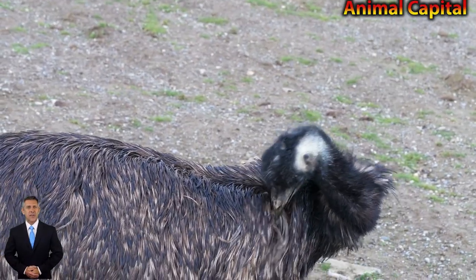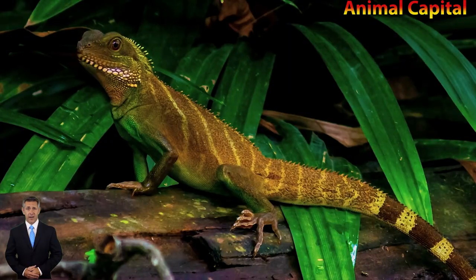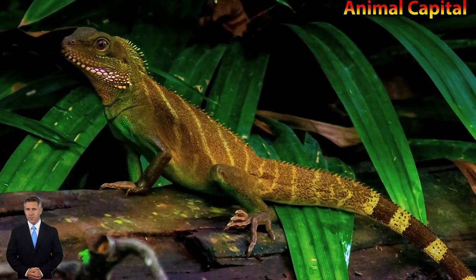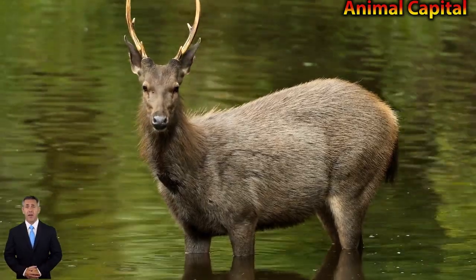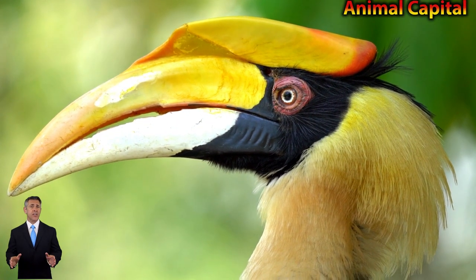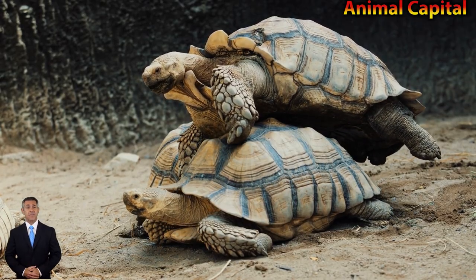Goblin sharks are pinkish-gray and can reach lengths of 11 feet, though one specimen captured in 2000 supposedly measured 20 feet (6 meters) long. Their most distinguishing feature is their long snout, called the rostrum, which is covered in sense organs that detect electrical currents produced by other fish, helping them locate prey in the low light of the deep sea.